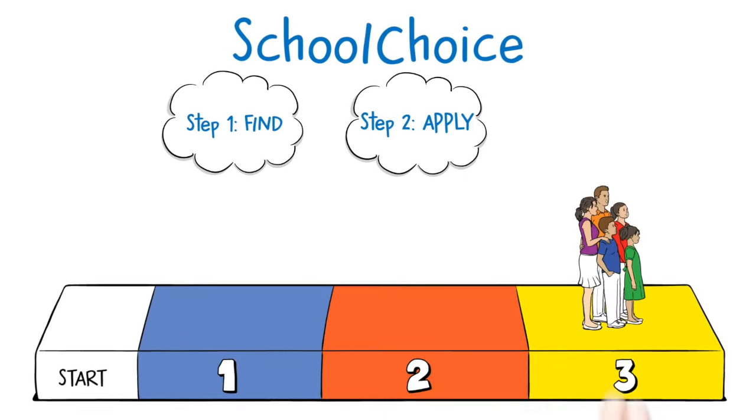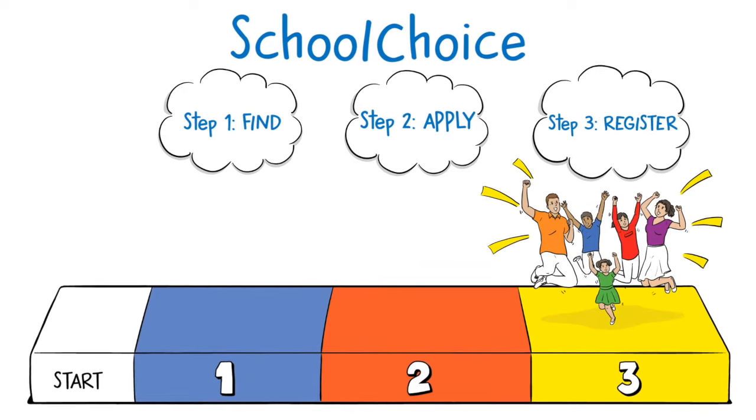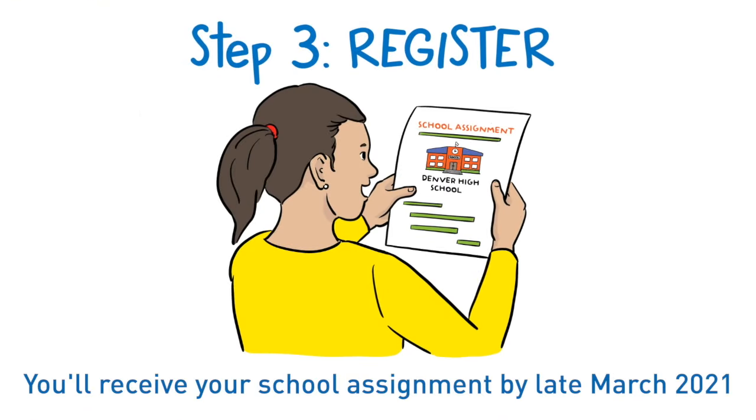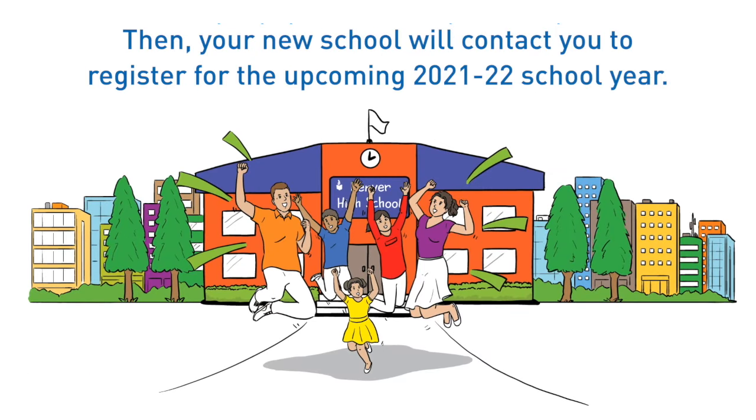And the third and final step: register to attend your school. You'll receive your school assignment by late March 2021. Then your new school will contact you to register for the upcoming 2021-22 school year.